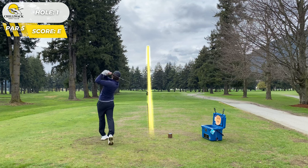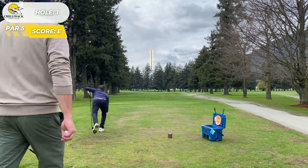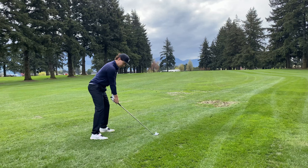What's going on everybody? We got another course vlog for you. It is men's night at Chilliwack Golf Club. Let me know in the comments below if you're liking these men's night videos. I think I'm going to keep doing them the rest of the season, so let me know.